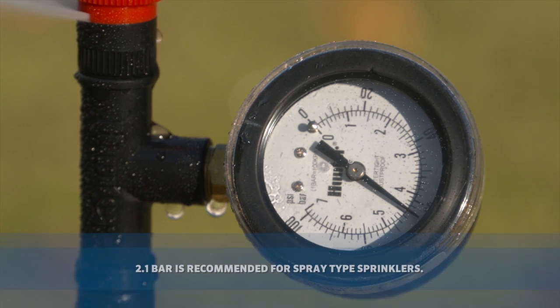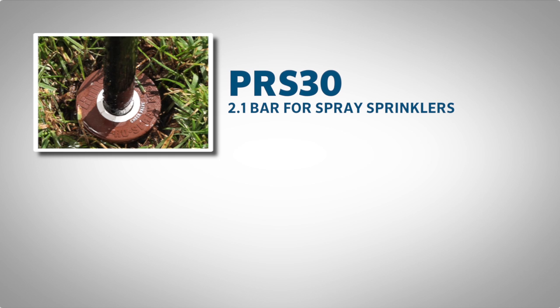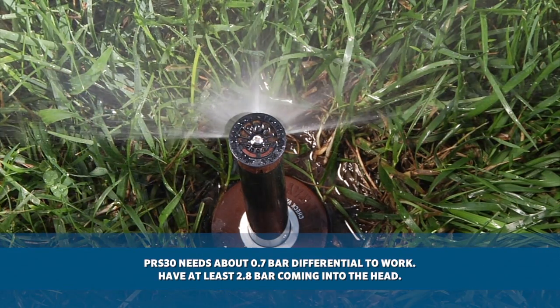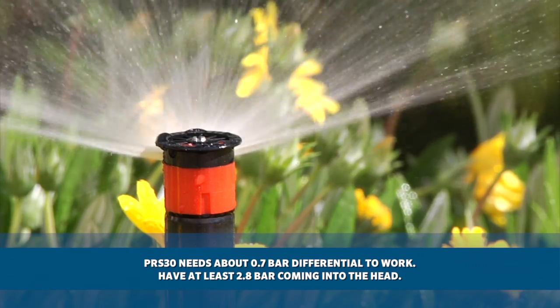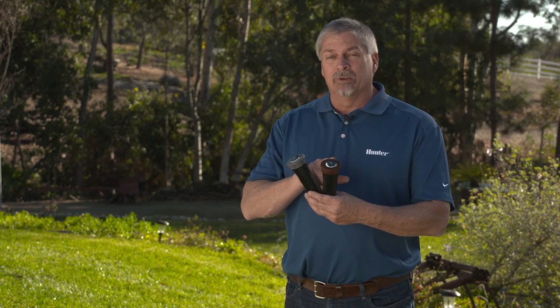2.1 bar is recommended for the most efficient application of water with spray type sprinklers. The PRS30 is used for 2.1 bar with spray sprinklers, and the PRS40 would be used with MP rotators to achieve 2.8 bar for most efficient applications. These do require about a 0.7 bar differential to make them work. So if we wanted to use the 2.1 bar model, we would need at least 2.8 bar incoming pressure on our initial reading with the MP gauge. Due to the size of the existing station and the age of the equipment, we've chosen to achieve regulation right at the head location using the Brown Top PRS30 Pro Spray Body for regular spray nozzles.